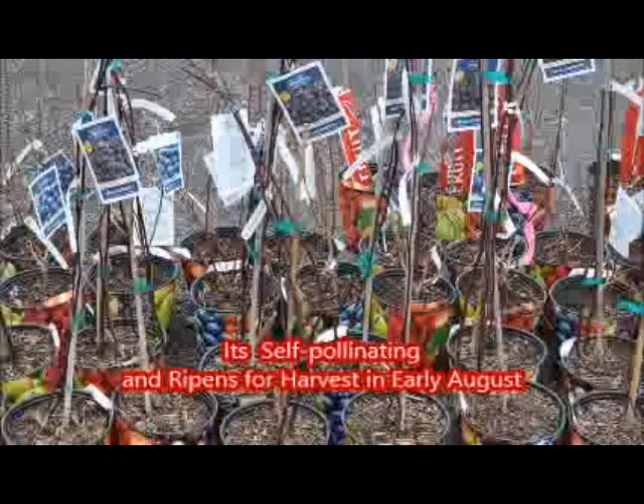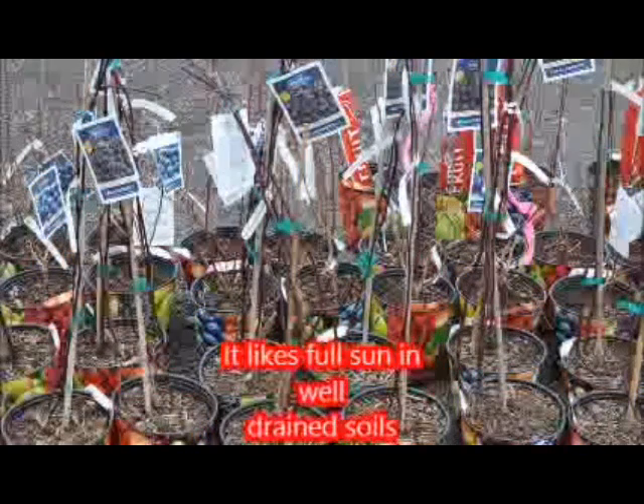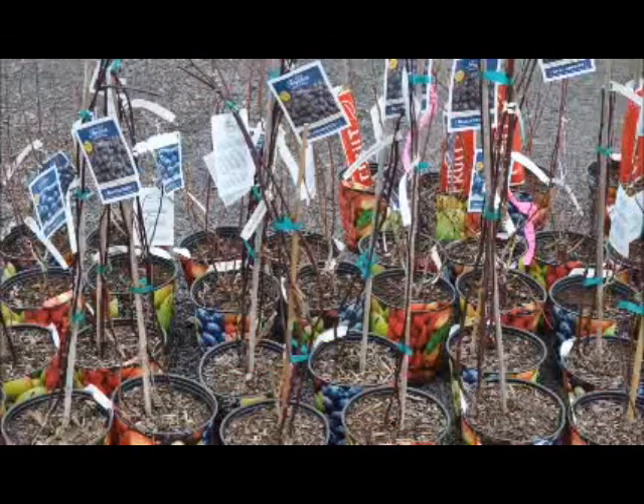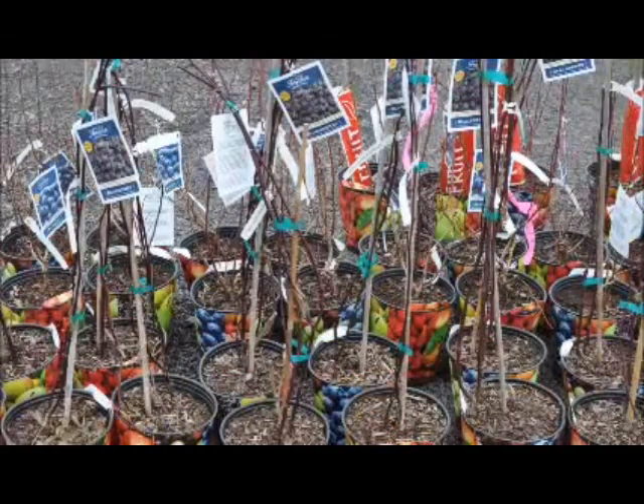It is a summer-bearing plant, late in the season, and heat tolerant. It ripens in early August and is self-pollinating. It's good in zones 5 through 9. It likes a well-drained, loamy soil and full sun.